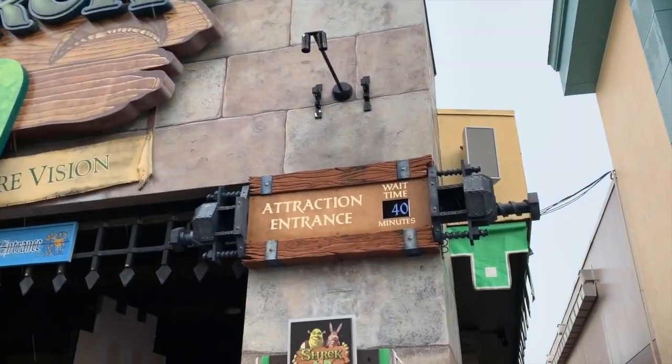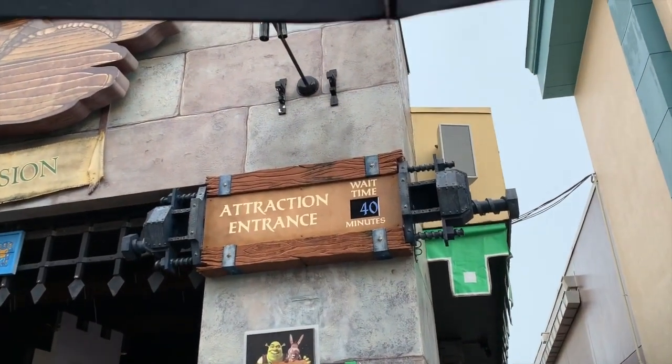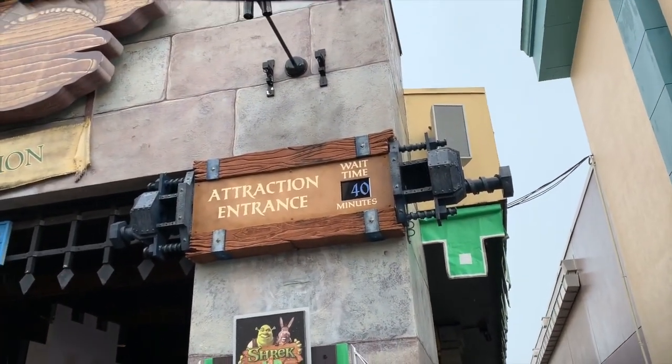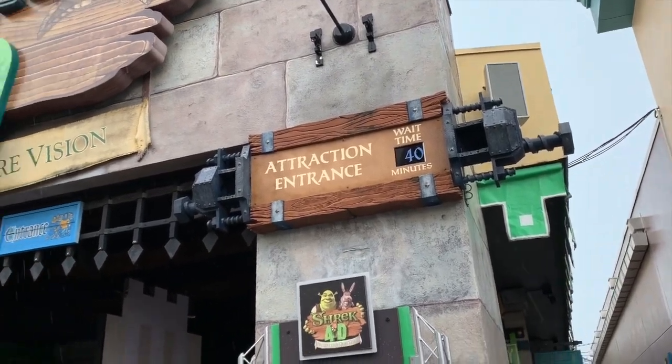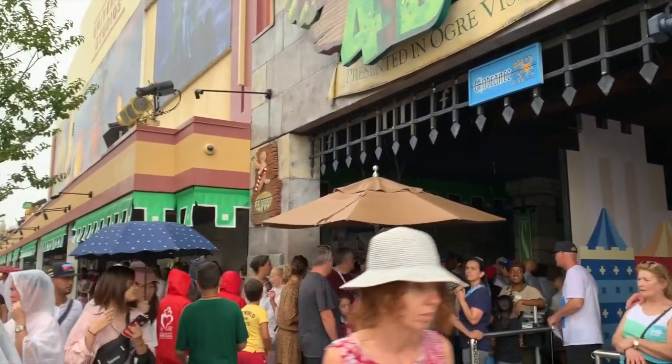This is an interesting scene right here — Shrek 4D is normally a 10-15 minute wait, but now it's a 40-minute wait. You know what that means: one of the theaters is closed off, being prepped for Halloween Horror Nights, so they're definitely moving things around in this construction inside.